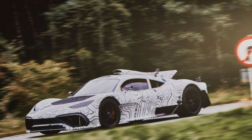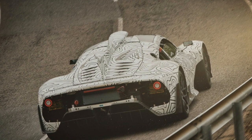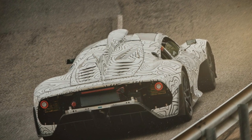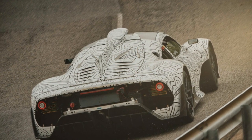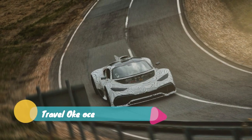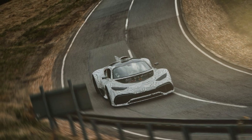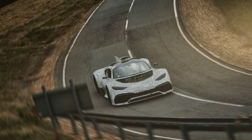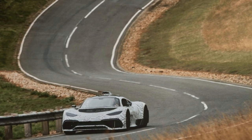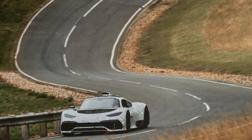Just as the public has been getting a slow drip of information about the Project 1, Mercedes-AMG has been slowly accumulating its own details and information on the potentially revolutionary hypercar as it goes through test after rigorous test. As such a hotly anticipated car, Mercedes-AMG is well aware spy photographers and car enthusiasts are stoked about any brief look at the car testing on track.